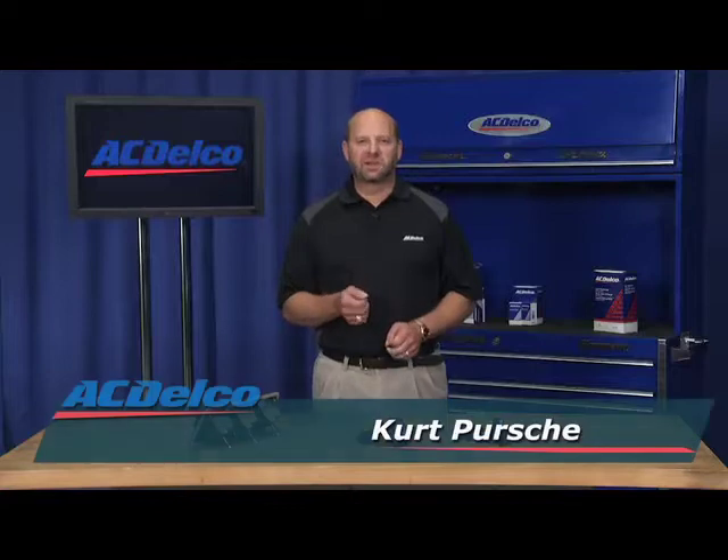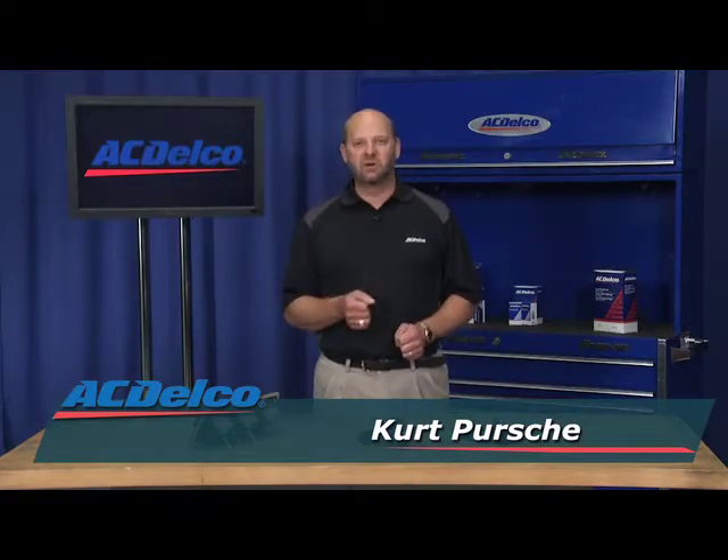No matter what our competitors may claim, ACDelco is the only original equipment service brand for GM cars and trucks. So if you're looking for ignition components to service a GM vehicle, then look no further than ACDelco.